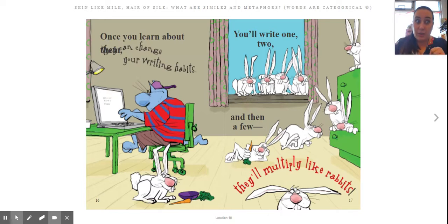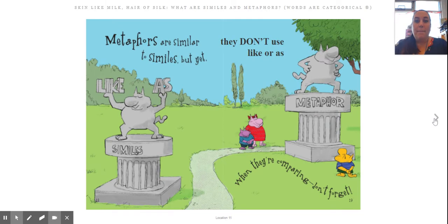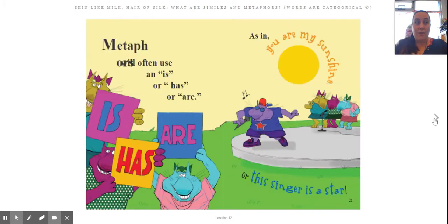Good writers do use similes and metaphors. They help you have pictures in your mind. They help you understand how something feels or looks or even is acting. Metaphors are similar to similes, but they don't use 'like' or 'as' when they're comparing. So a metaphor will say it literally is. Metaphors will often use an 'is,' 'has,' or 'are,' as in 'you are my sunshine' or 'the singer is a star.'